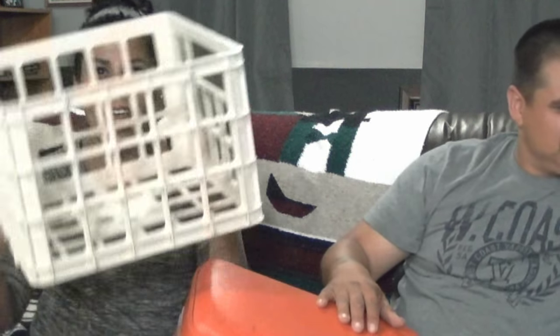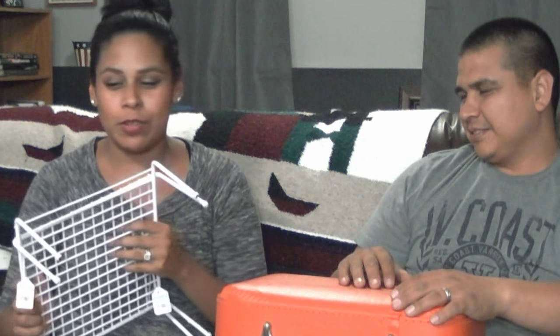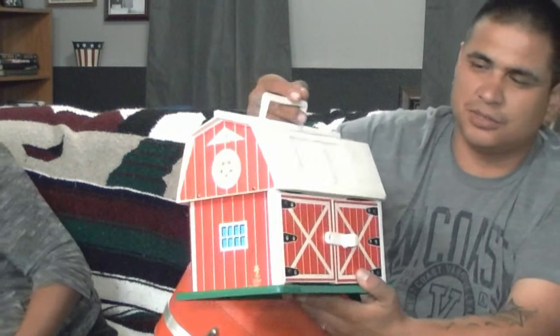We found a crate that would be perfect for Chris's record collection — he can store his records in there. Chris is also a DJ, so that's awesome. I found two kitchen cabinet racks — those can get kind of expensive if you're trying to use them in multiple cabinets. There are two separate ones and I thought it was a pretty good deal.